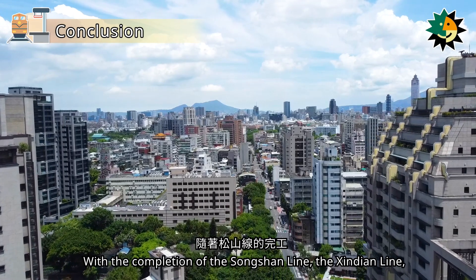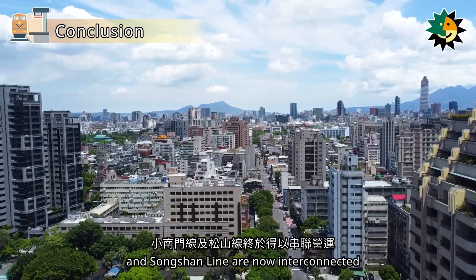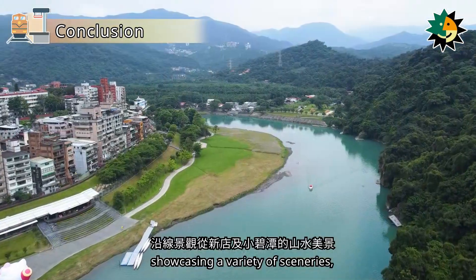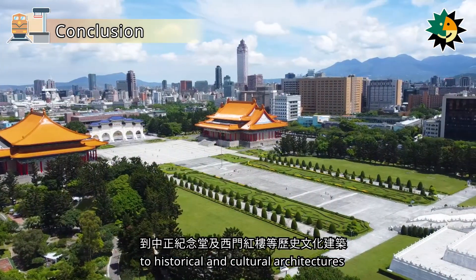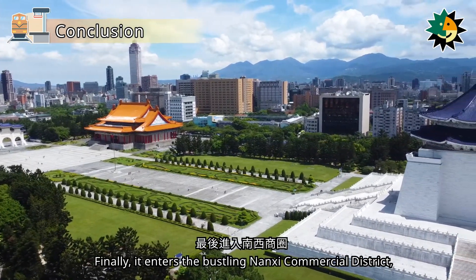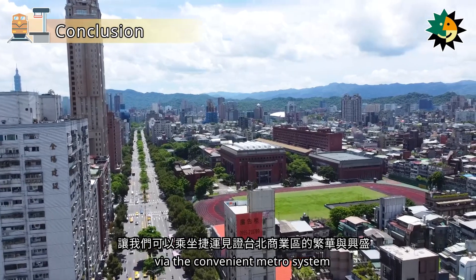With the completion of the Songshan Line, the Xindian Line, Xiaobitan Branch Line, Xiaonanmen Line, and Songshan Line are now interconnected. The Songshanxindian Line passes through many important landmarks in Greater Taipei, showcasing a variety of sceneries — from the beautiful landscapes of Xindian and Xiaobitan to historical and cultural architectures such as the Chiang Kai-shek Memorial Hall and the Ximen Red House — finally entering the bustling Nanshi Commercial District, allowing us to witness the prosperity of Taipei's business area via the convenient metro system.